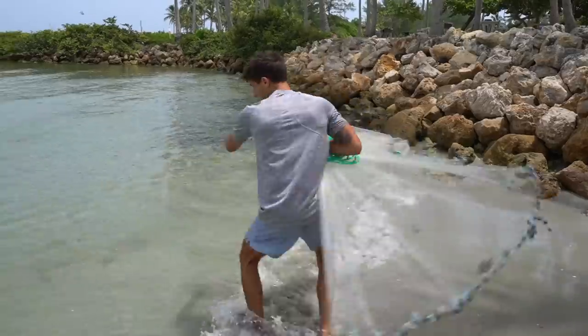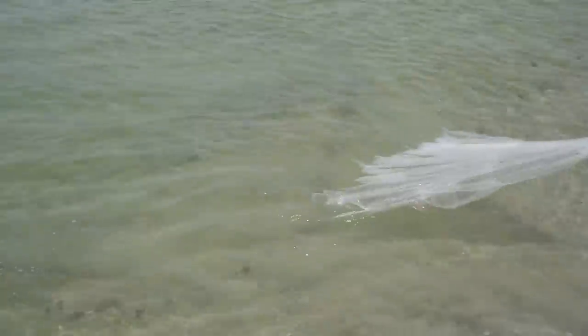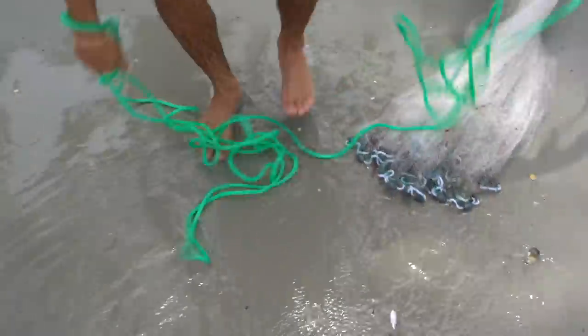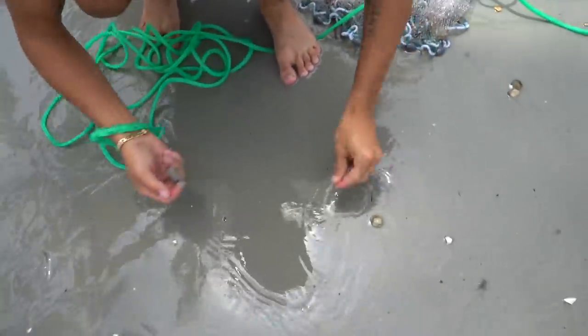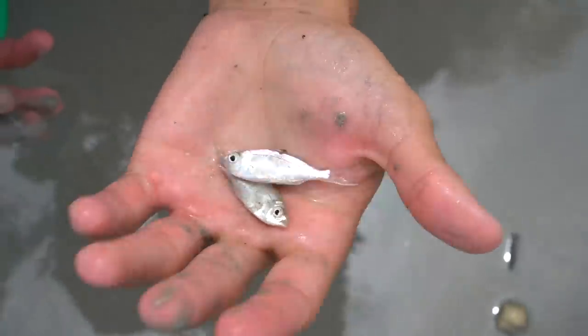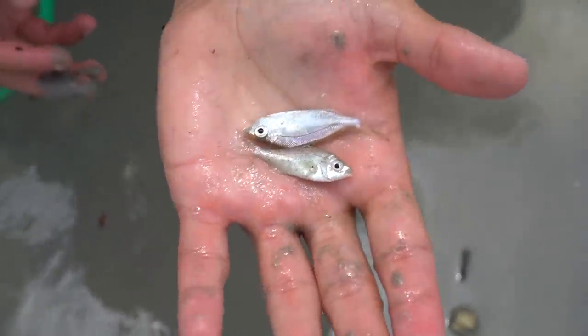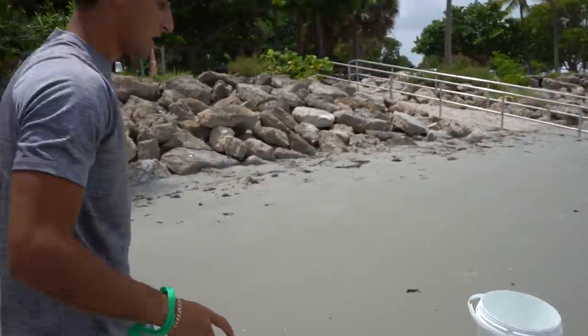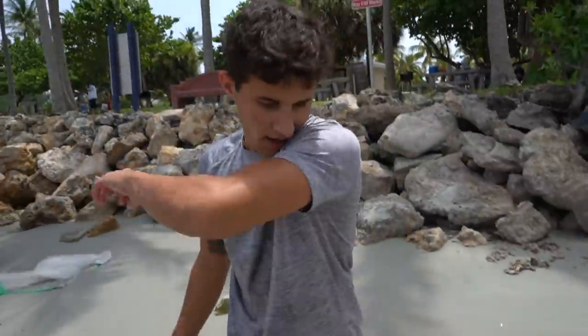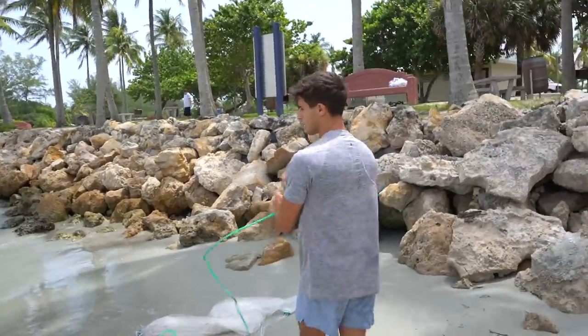We got them — and perfect size ones too! Right there are exactly what we're looking for: two little sand perch, really good bait fish here in Jupiter. He'll try to eat our fish — those are perfect size. Just try to get like another half dozen and we should be good to go.